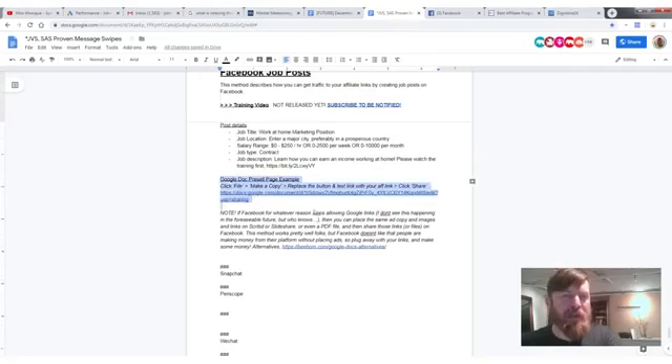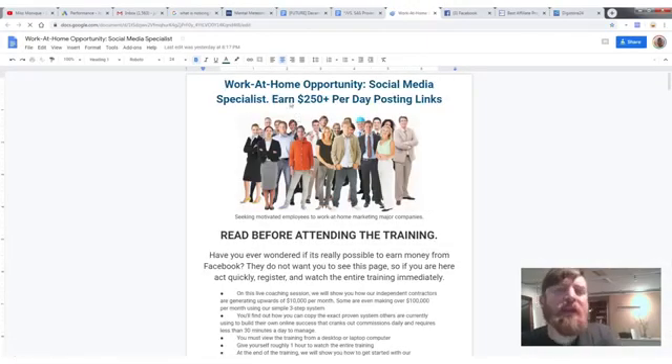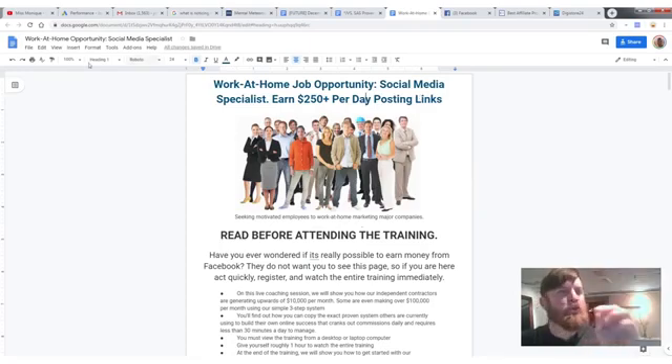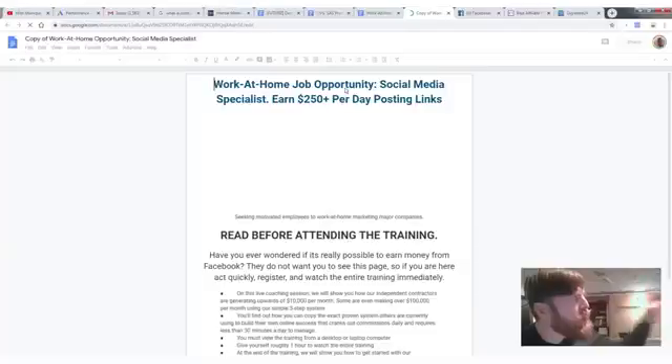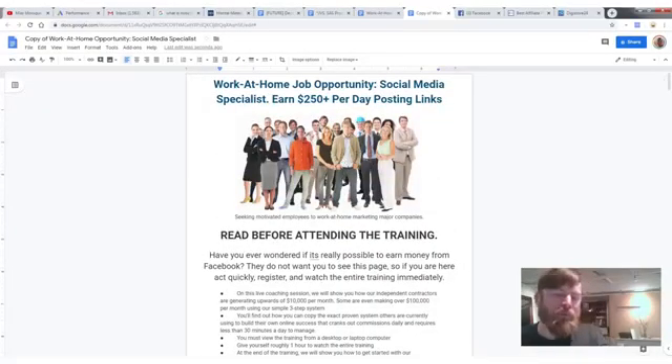The method describes how to get traffic to your affiliate links by creating job posts on Facebook. First, create your pre-sell page: click to open it. You'll see it's a Google Document titled 'Work at Home Job Opportunity — Social Media Specialist — $250+ per day posting links.' Go to File, click 'Make a Copy,' and it creates a copy on your own Google Drive.